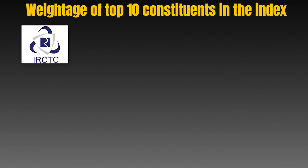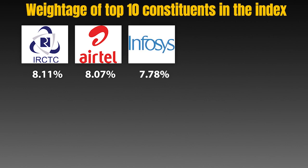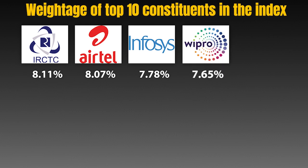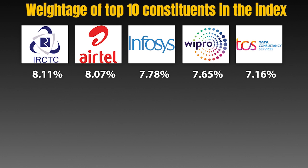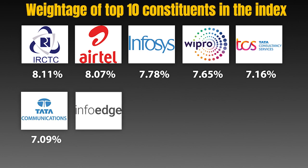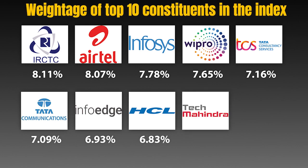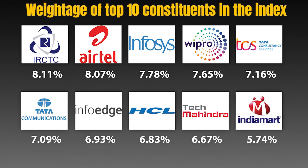Looking at the weightage of the top 10 constituents: IRCTC has the highest weightage of 8.11%, followed by Airtel at 8.07%, Infosys at 7.78%, Wipro at 7.65%, TCS at 7.16%, Tata Communications at 7.09%, InfoEdge at 6.93%, HCL at 6.83%, Tech Mahindra at 6.67%, and Indiamart Intermesh at 5.74%.